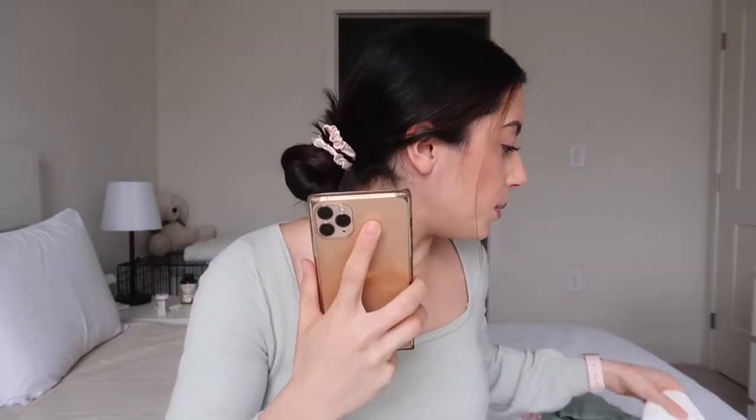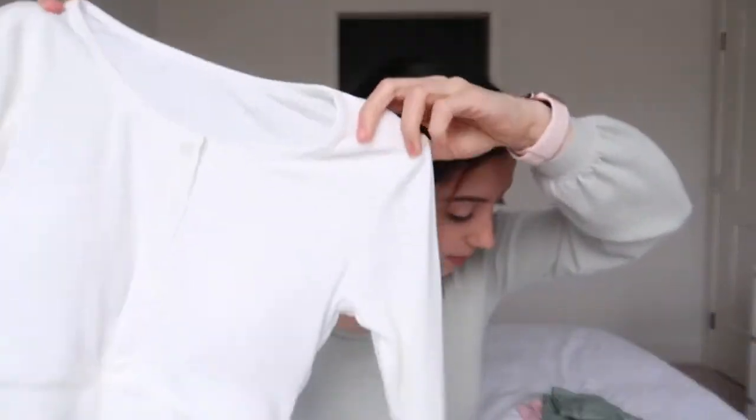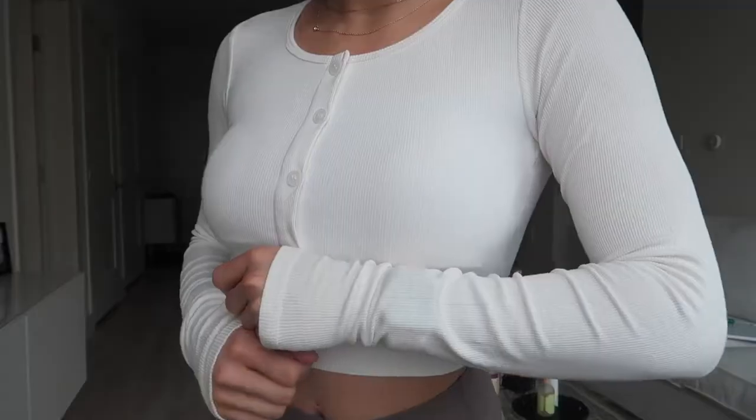I'm going to pull up all the pieces on my phone so I can tell you the exact name of everything. I have eight pieces to show — four different outfits — and I'll go through them each one by one.